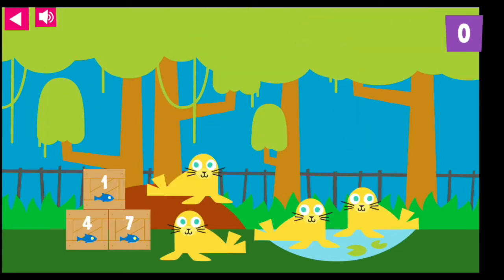Find the crate with the same number of fish as there are sea lions. Feed one, two, three, four. Thank you for feeding four sea lions four yummy fish.